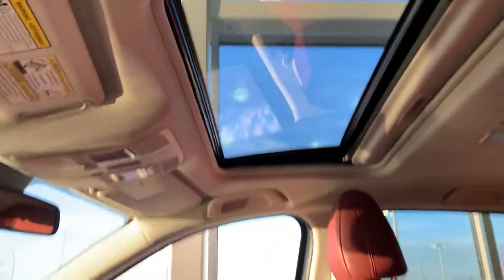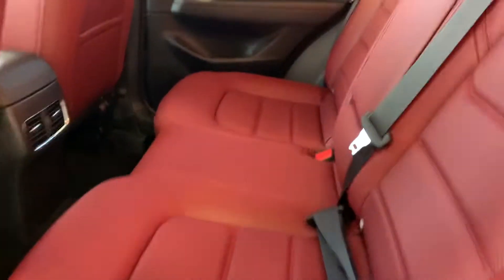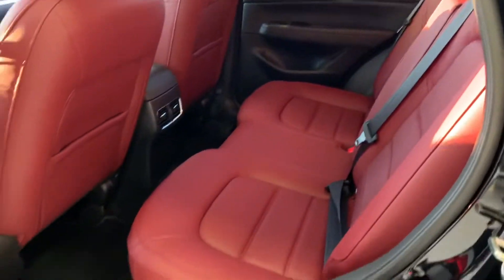You also have a sunroof up top, which is awesome come the summertime. And look at the back seat — you have your red and gray stitching here as well as lots of space. Very nice, very roomy. You can fit any car seats or tall people back there comfortably.